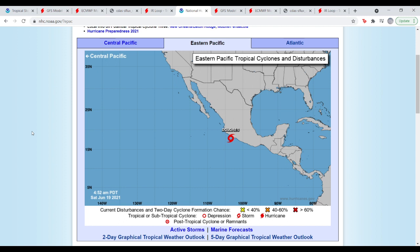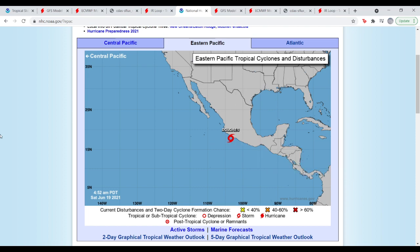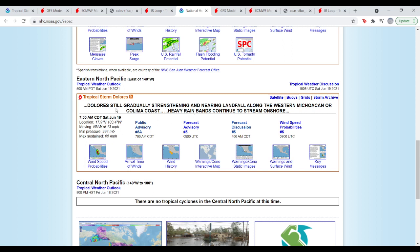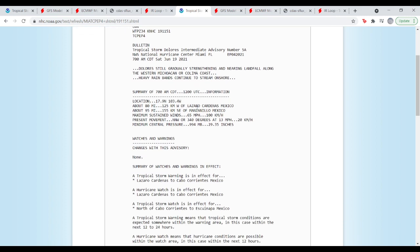Now switching to the Eastern Pacific and Tropical Storm Dolores. It has 65 mph sustained winds, minimum central pressure of 994 millibars, located at 17.9°N 103.4°W, moving north-northwest at 13 miles per hour. The NHC says Dolores is gradually strengthening and nearing landfall along the western Michoacán or Colima coast, with heavy rain bands continuing to stream onshore. It's about 80 miles from land, so probably six or seven hours before landfall.